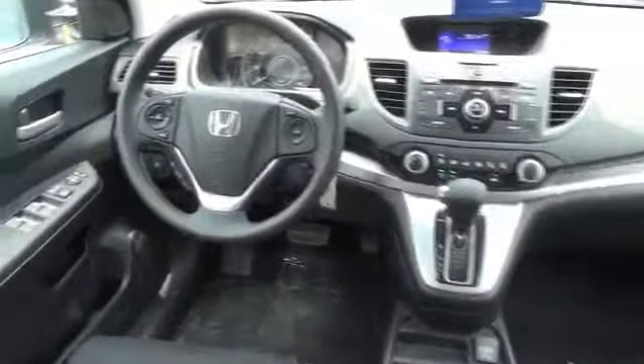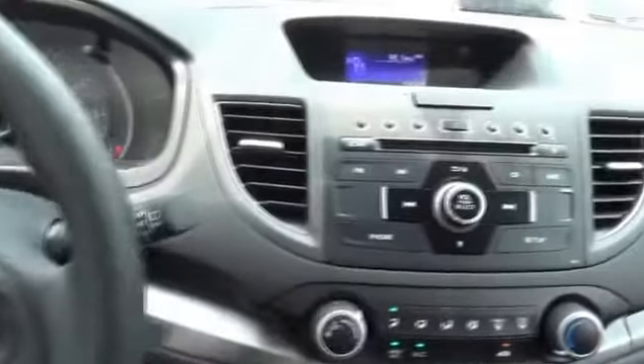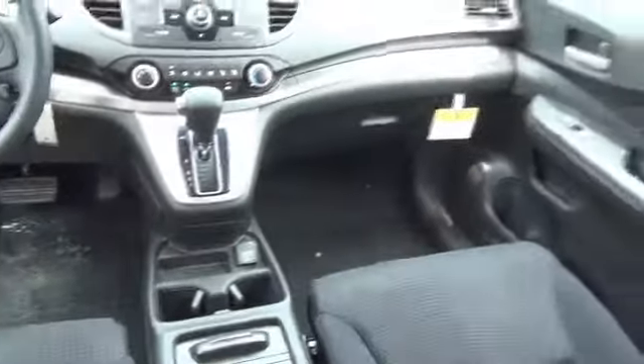Inside you'll find steering wheel controls, a premium sound system, a backup camera, an adjustable tilt steering wheel, cruise control, a trip computer, an MP3 player, air conditioning, power door locks, and power windows. Great quality at a great price.